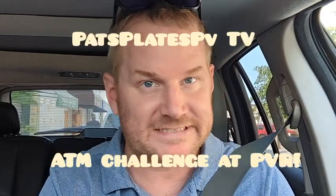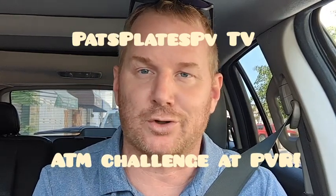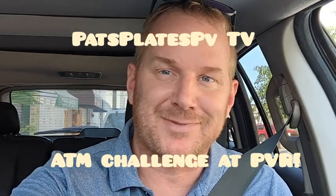Thanks for watching Pat's Plate PV TV. We hope this was helpful. This one went long — I'm going to make a shorter version as well. Thanks for watching.